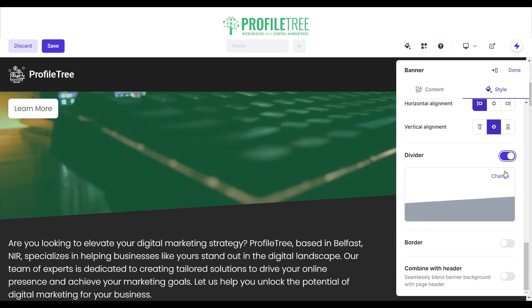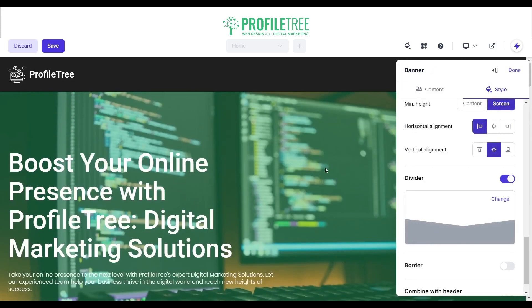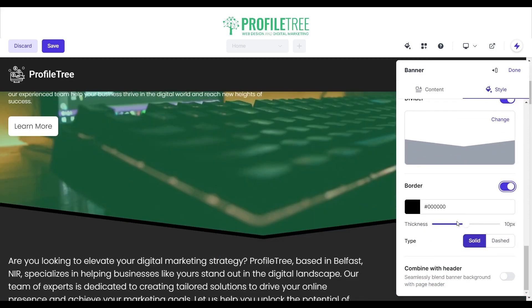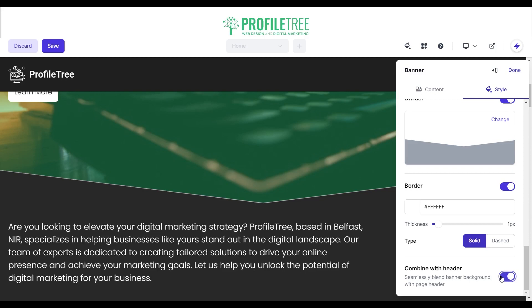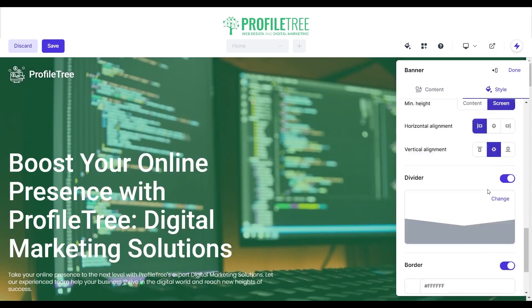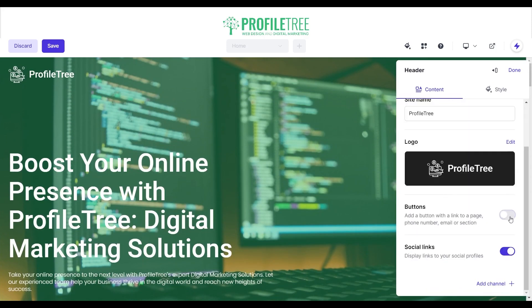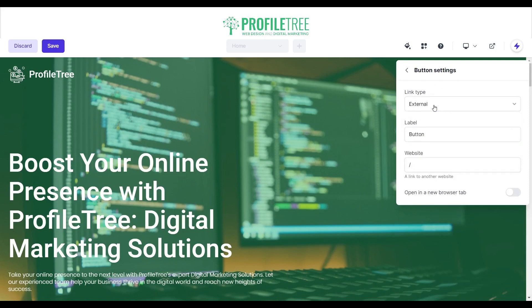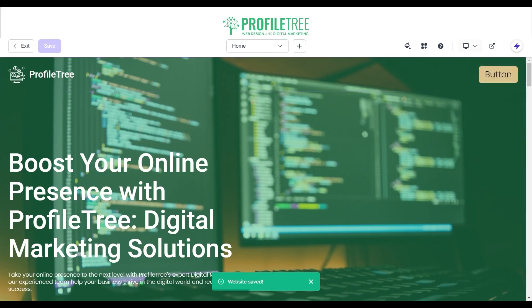We can change the divider style and add a border — going for white with a thickness of one. You also have the option to have it dashed. You can combine the header at the top with either a solid or blended background. Happy with how that looks. We can also edit the header and add buttons to link with different pages — for example, linking to the Home page and saving.